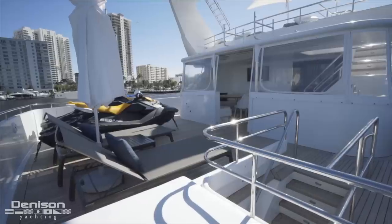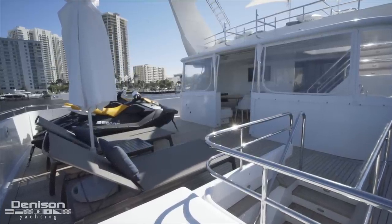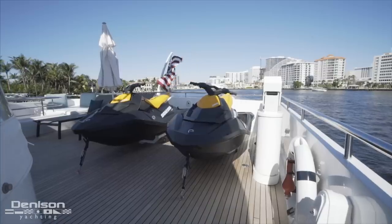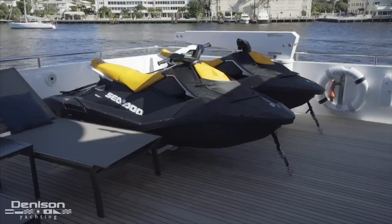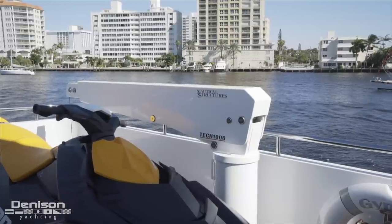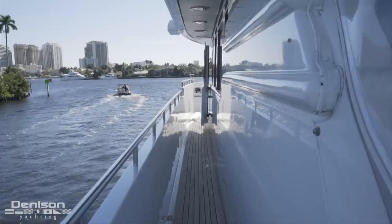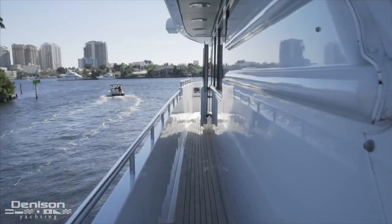Where there was once a sun pad, there's now a ton of flexible open deck space to use for whatever you want — lounging, hosting a party, or stowing water toys. Currently found up here are two Sea-Doo Wave Runners on the port side that are deployed and retrieved by a Nautical Structures davit with a 1,000-pound lifting capacity. Also worth noting is that even the upper deck has walk-around side decks.